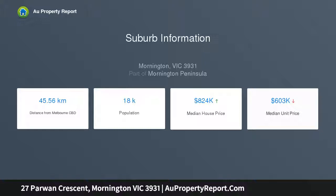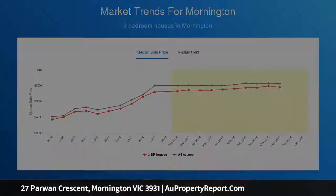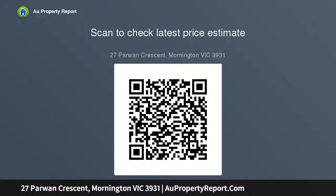Positioned on an approx 468 SQM corner block, providing plenty of space for parking a caravan or boat. Close proximity to St. McCartens Parish Primary School, Padua College and the Homemakers Centre. Three doors down to Oak Ridge Reserve which features a kids' playground, fenced dog run and plenty of space to kick a footy.